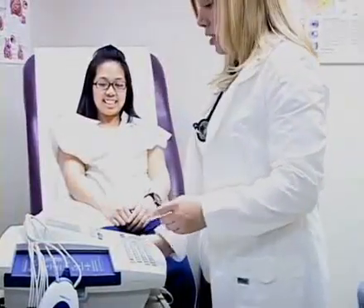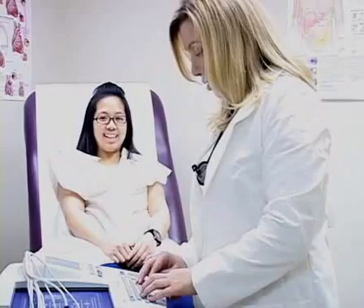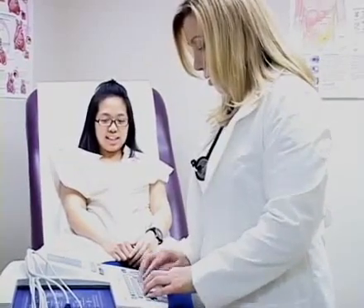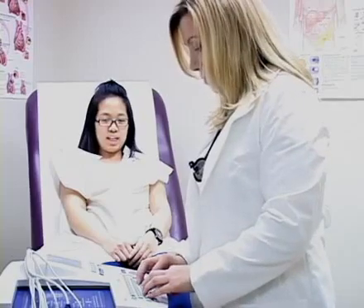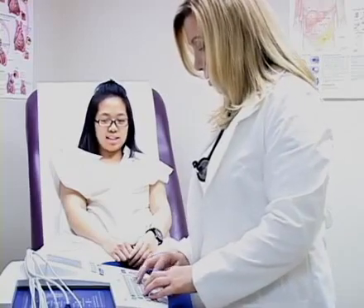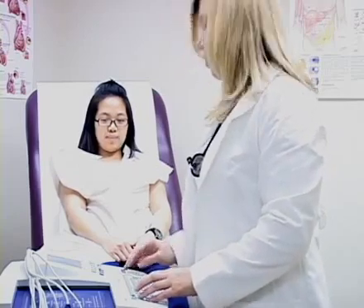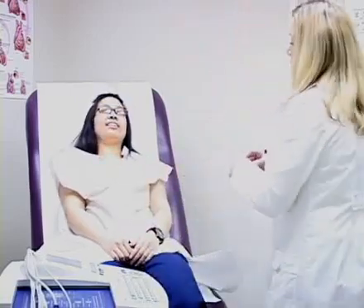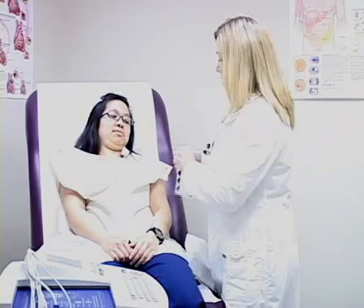Anyone that comes in for their routine wellness exam or physical exam gets a baseline EKG. An EKG depicts the electrical conduction of your heart to see if there's any abnormalities — is your rhythm normal, is there any evidence of a past problem with your heart such as a heart attack, and making sure that your blood pressure is well controlled.